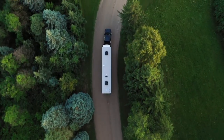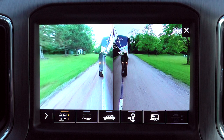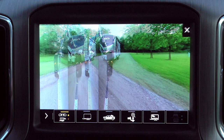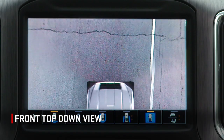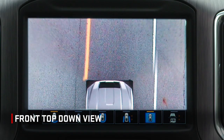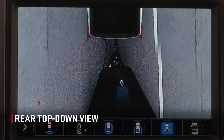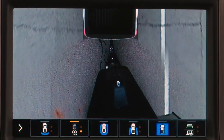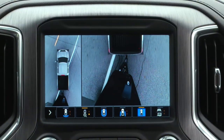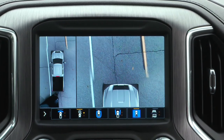Exceed a certain steering angle threshold and the view will bias from 50-50, 60-40, or up to 80-20 to display the appropriate side of the vehicle. Front top down view provides a top down view of your hood and bumper for precise maneuvering, especially when parking. Rear top down view shows the clearance between the truck bed and nearby objects. Both rear and front top down view can be used in tandem with surround vision.